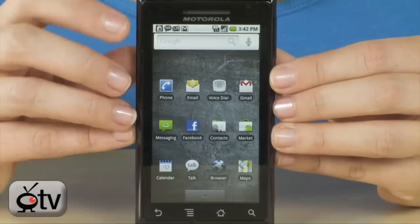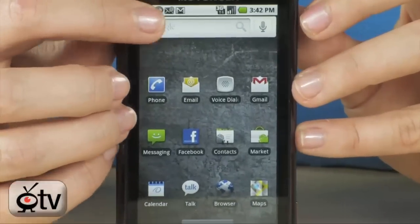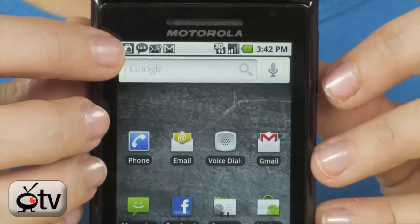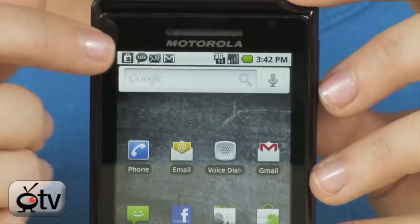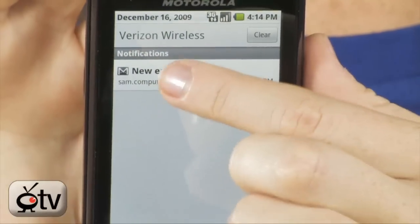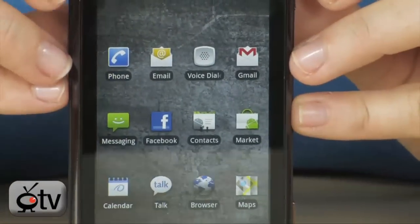Right now we are on the home page, and there are a couple things I want to point out. First, you do have a notification bar. Right here you'll see all of your icons — things that you need to be notified for. The first one is system updates, the second is my Google Talk, and then I have my emails that I need to check as well. If you pull down on this tab, you will see all of your notifications pop up, and you can just flip that back up.